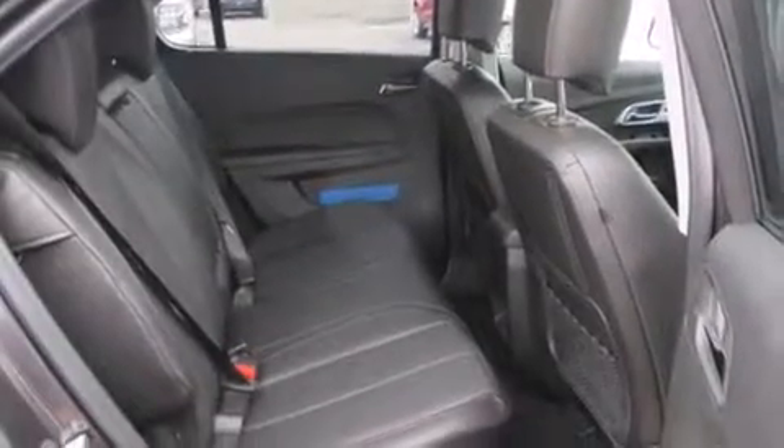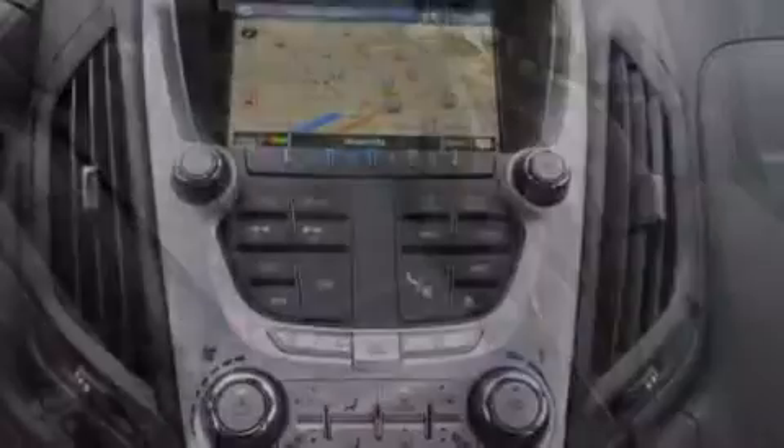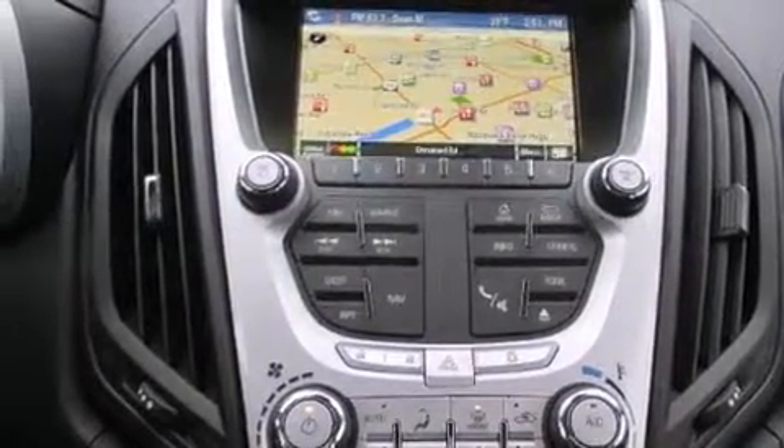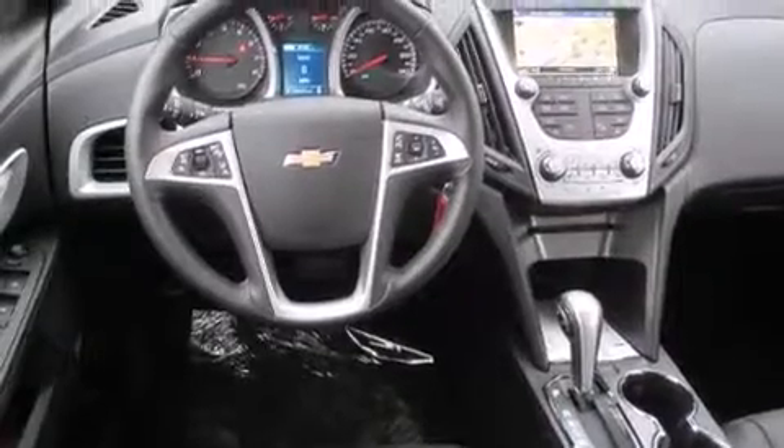Rear seat childproof door locks, memory settings for the seat's positions so you can recall your favorite alignment with the push of one button, dual power seats, and a sunroof enables you to fill the cabin with fresh air at the push of a button.